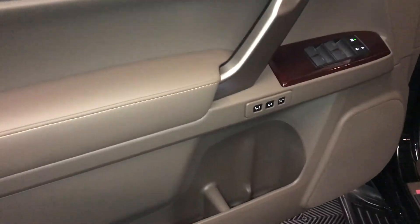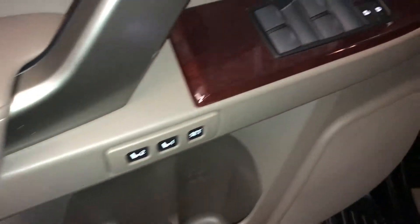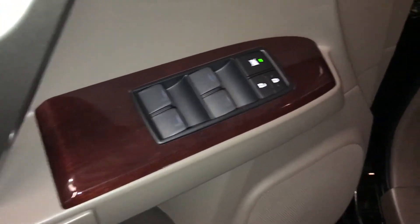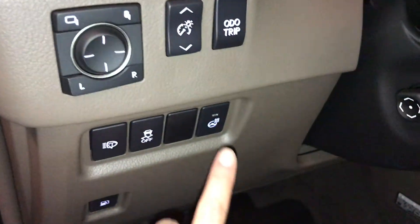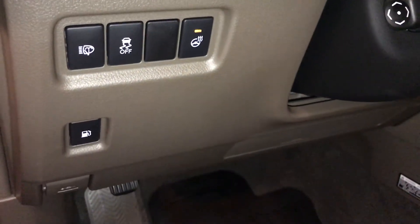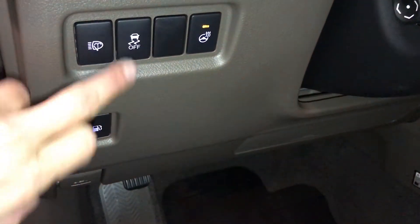Traversy memory, slinger side mirrors and steering wheel, powered windows, locks and side mirrors for power folding, controls for your dashboard lighting, odometer trip, heated steering wheel, headlamp washers, vehicle stability control, gas cap release.